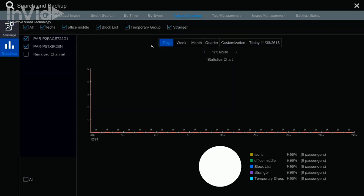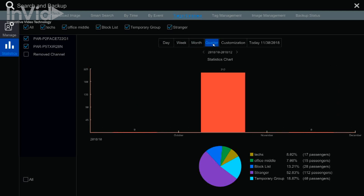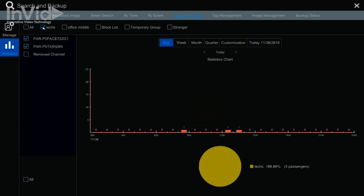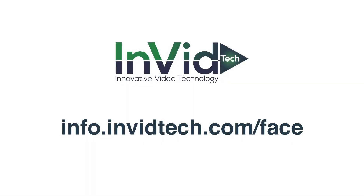The system offers additional information such as statistics. This will show information such as how many blocked faces and other useful stats to help you have a well-rounded understanding of who is coming through the doors. These are just a few of the basic features. If facial recognition technology is something you are interested in learning more about, you can visit info.invitech.com/face, fill out the form, and we will help you get the training needed.